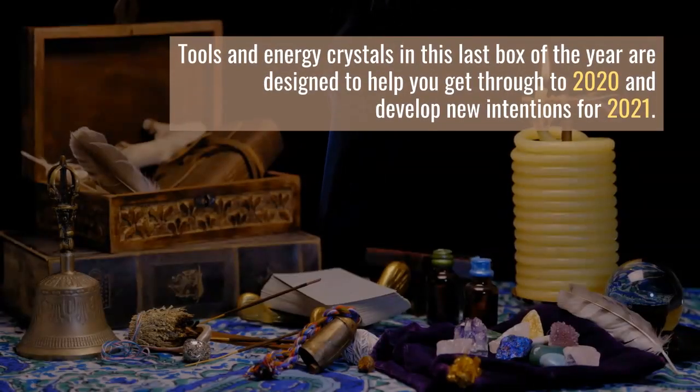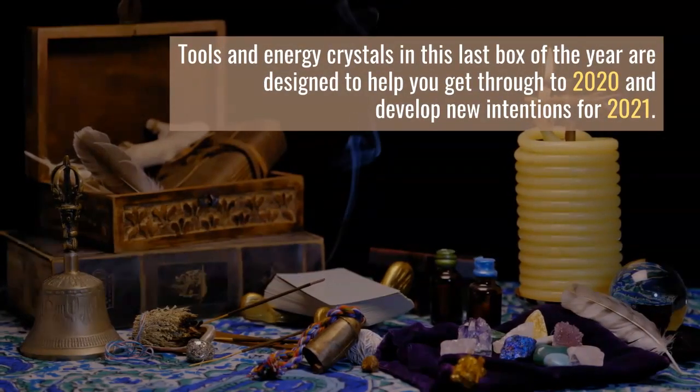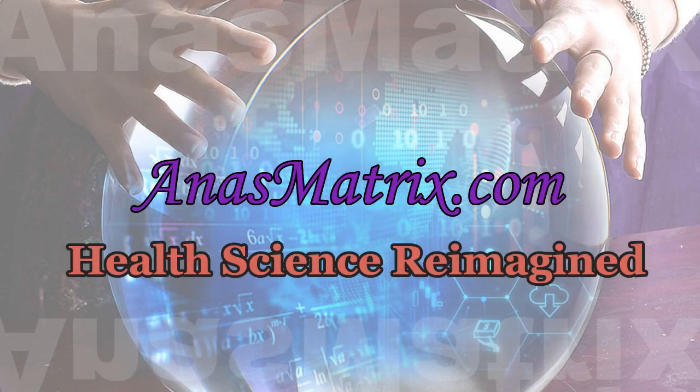This box has everything you need to maximize the power of your event and prepare for success next year, so do not miss it. Note: items in the glass box will be a surprise every month. You will not get a box from this list — full of crystal values, intentions and practices.